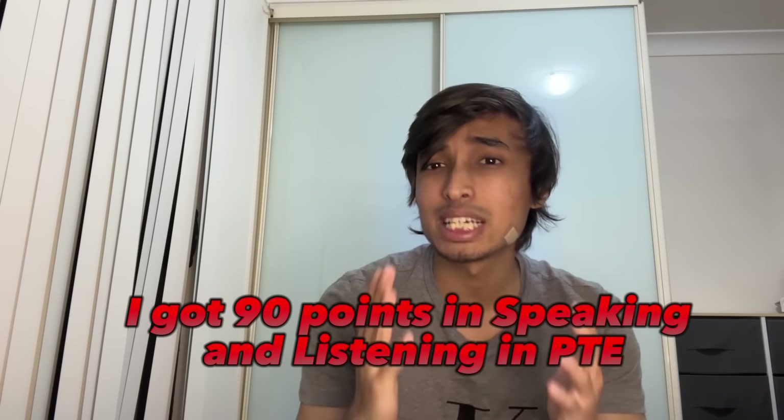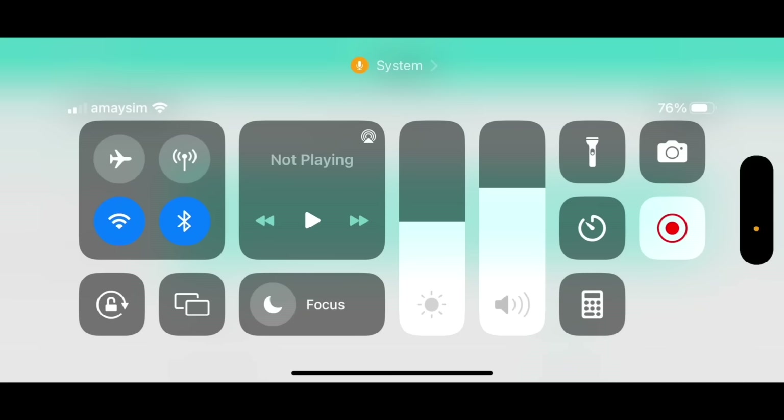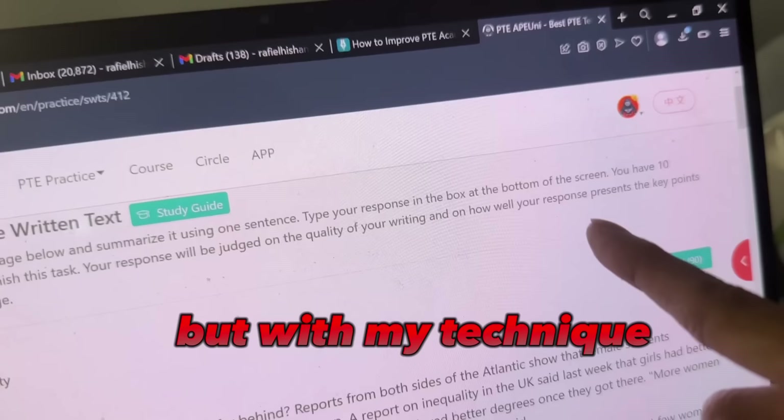I got 90 points in speaking and listening in PTE and an overall score of 85. Now I will do a read aloud test myself and show you how easily you can score marks in this section. Content 90 out of 90, pronunciation 88 out of 90. You will have 10 minutes to finish this task, but with my technique it won't even take you 5 minutes. All you have to do is copy and paste. If you want to achieve band 9 in IELTS or 90 points in PTE, watch this video till the end.